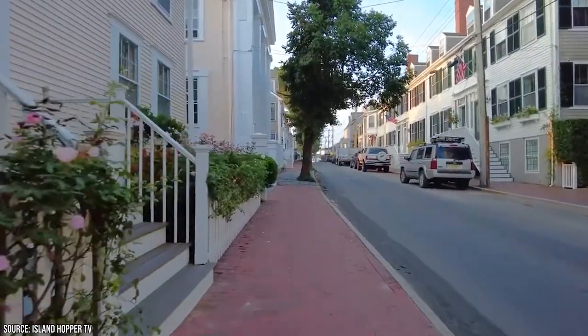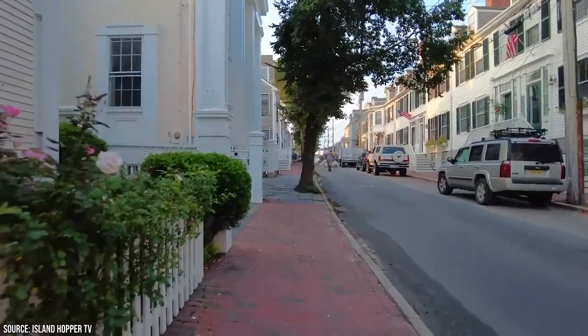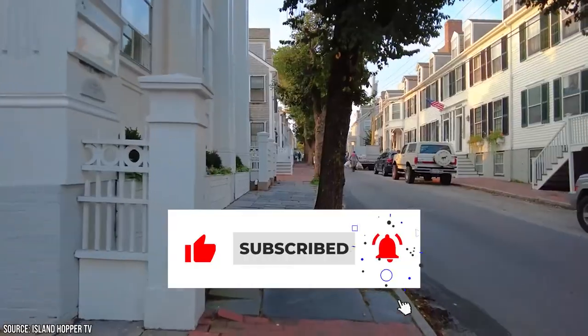Now it's time to hear from you. Did we miss any of your favorites on Nantucket? Let us know in the comments section below. And before you go, make sure you give this video a like and subscribe to ViewCation if you haven't already. Click the bell icon to stay updated on all our latest content.